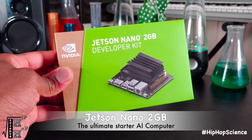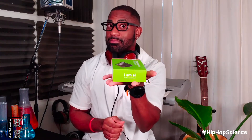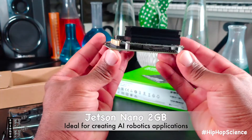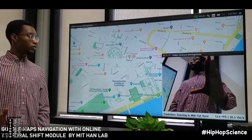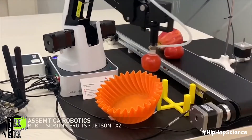Say hello to the new Jetson Nano 2GB developer kit — AI technology, literally, in the palm of your hands. The new Jetson Nano is a single-board computer that allows you to create an unlimited amount of open-source projects and beyond. All the tools you need to teach, learn, and develop artificial intelligence and robotics, gem-packed into one tiny device.